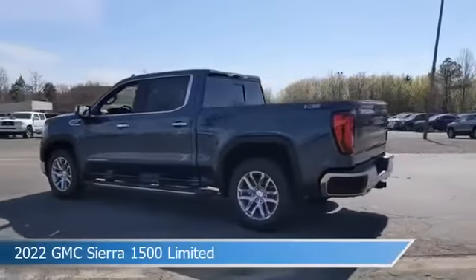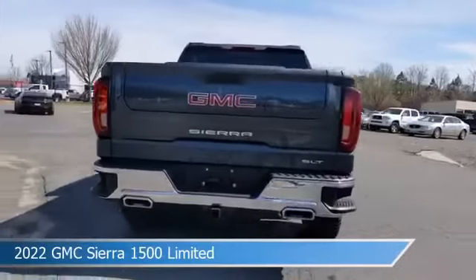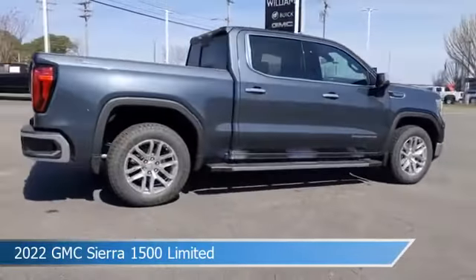Take a look at this 2022 GMC Sierra 1500 Limited, equipped with a 1.0 SPEDAT transmission in dark sky metallic.